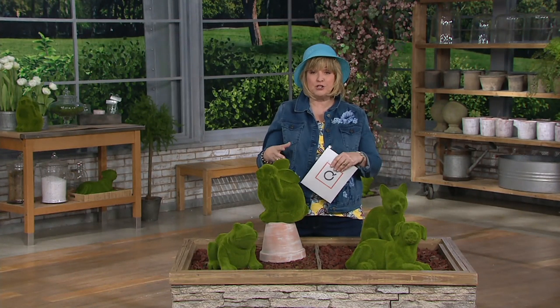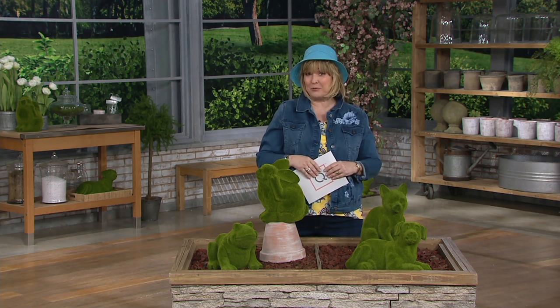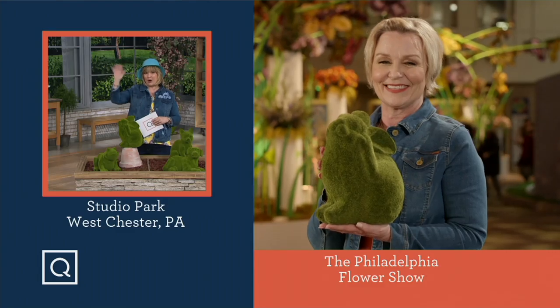Barb brought these into QVC modeled after a very popular item in her store, Valley Forge Flowers, which has done the entire entrance to this year's Philadelphia Flower Show. Let's head out there and meet up with our good friend Barbara King.